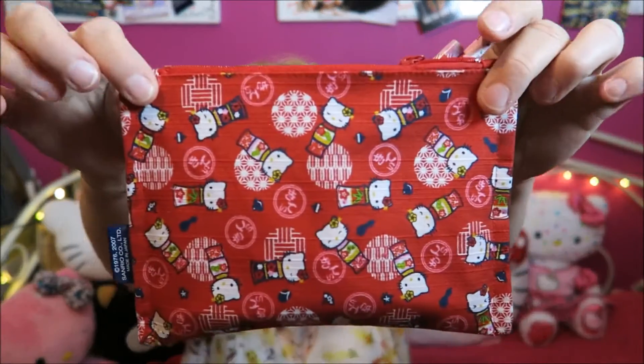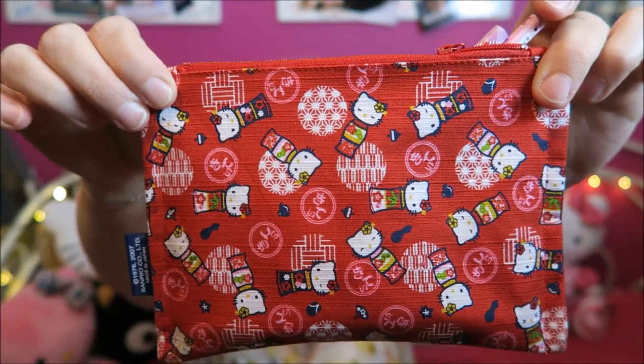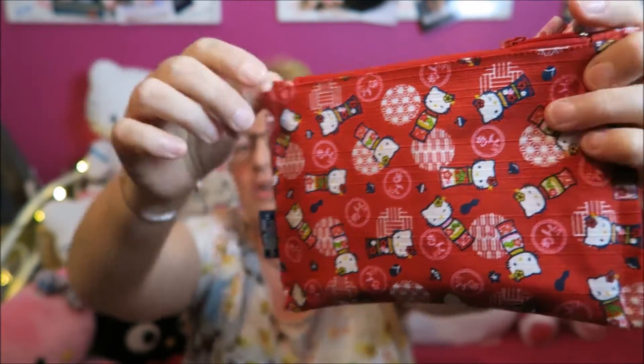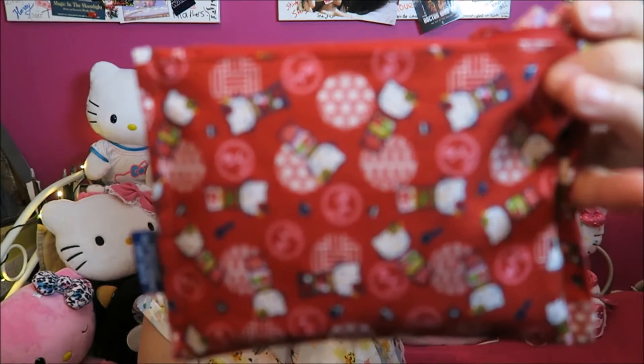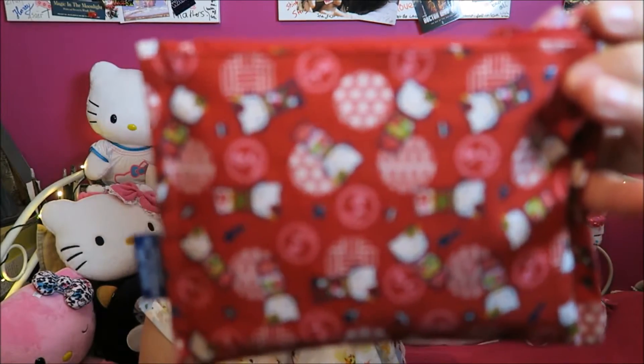This is what you can win — it's a cute pencil case, or a toiletry bag, or whatever you want to use it for. I love the fabric so much. Look at it, it's so cute. It's got this really Asian feel about it and the Hello Kitties are so adorable.